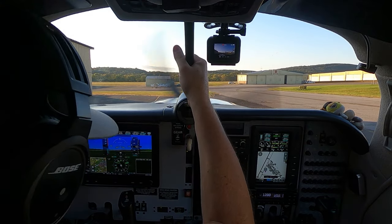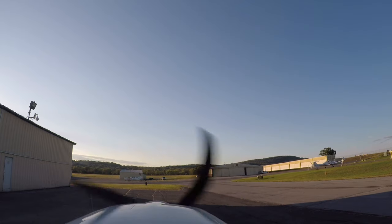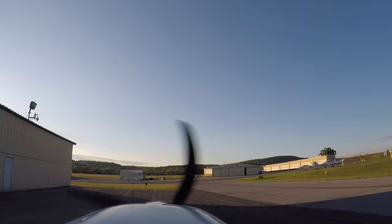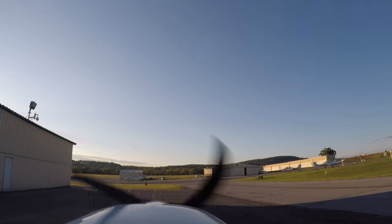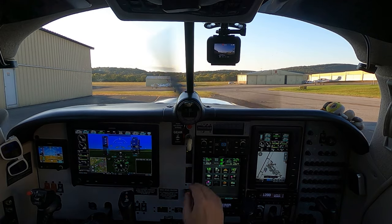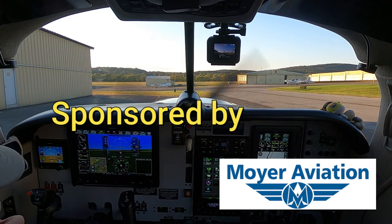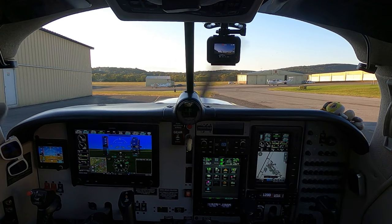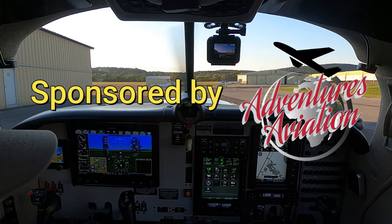Terrain system test. Welcome back to the channel — it's been quite a while since I posted a video. Here we are in my Mooney Ovation, with the Garmin setup this time around. We all know Dynon — not this time around, even though Dynon is a great product.